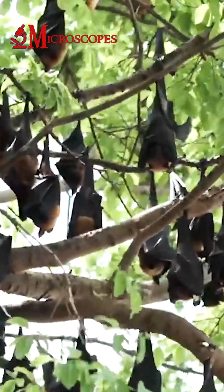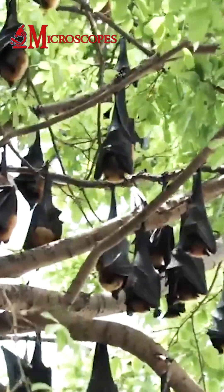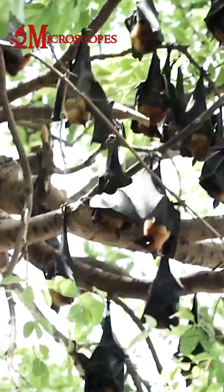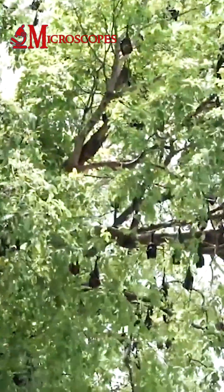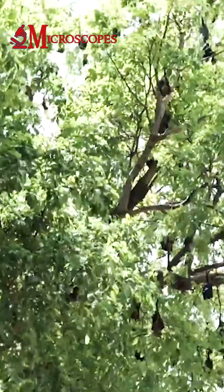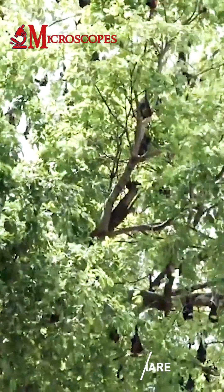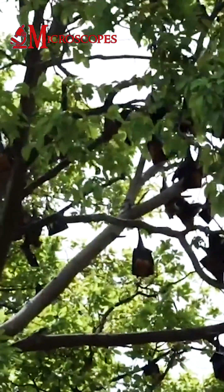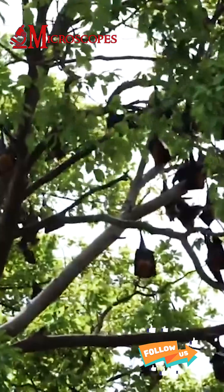Hanging upside down provides several benefits to bats. First, it allows them to easily take off into flight, as they can simply let go of their perch and use gravity to help launch themselves into the air. Additionally, hanging upside down helps them conserve energy, as it reduces the amount of effort required to stay aloft.